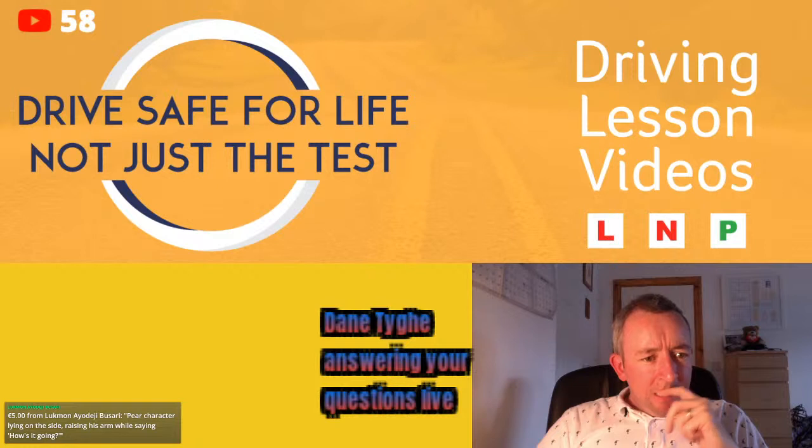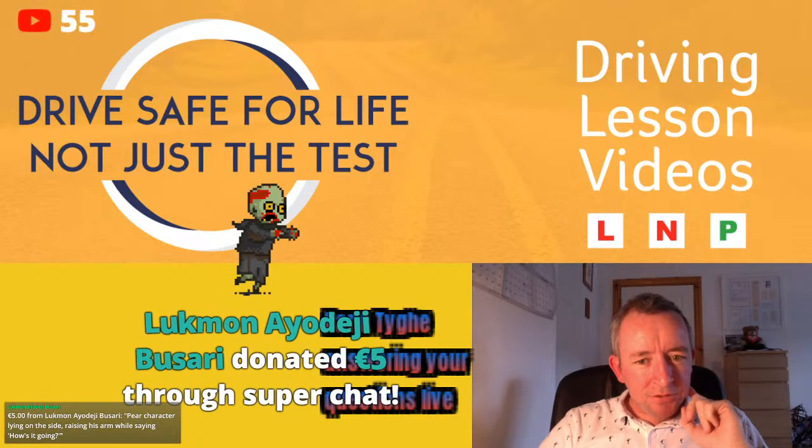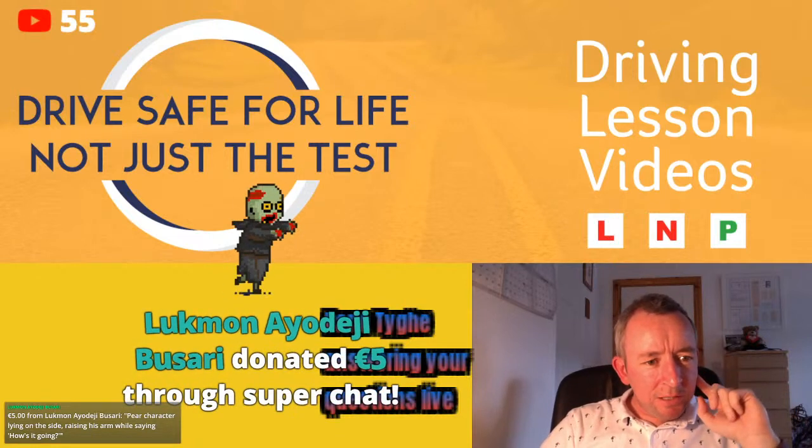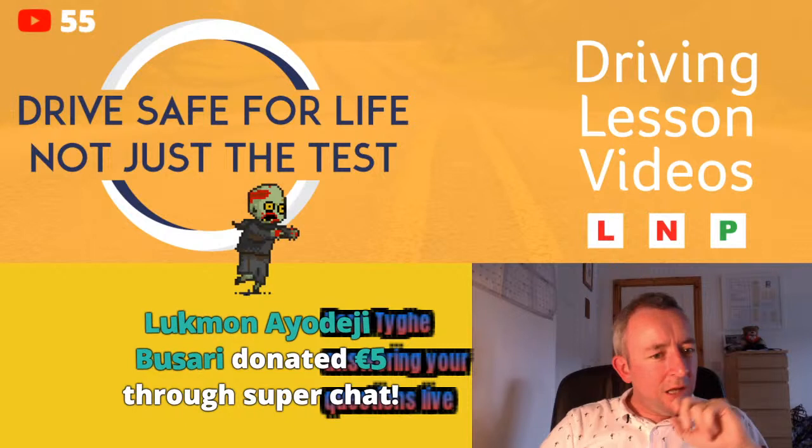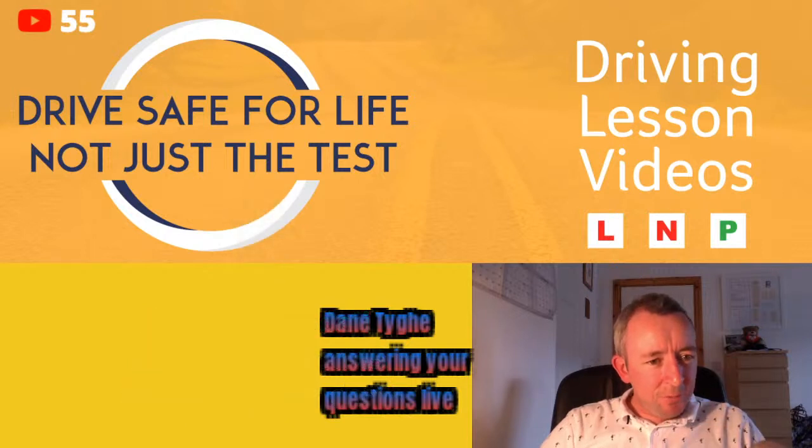A viewer had their test this morning in Dunleer and thanks me, saying the videos played a very important part in shaping their driving. I hope you passed — congratulations if you did, and well done for the kind comment.